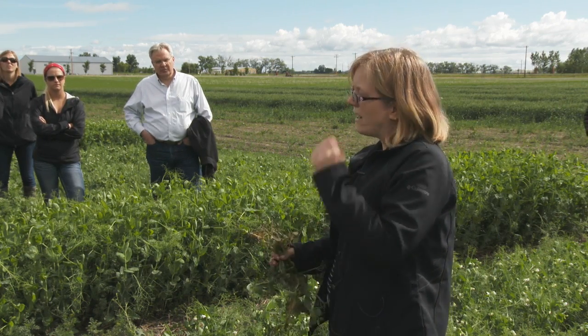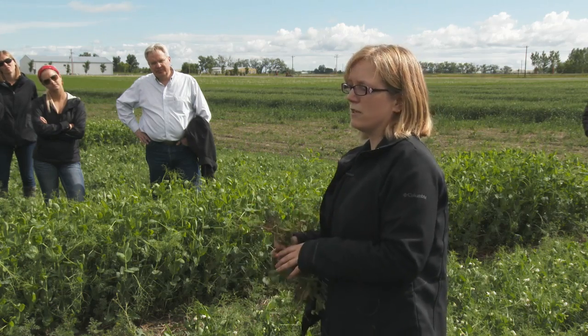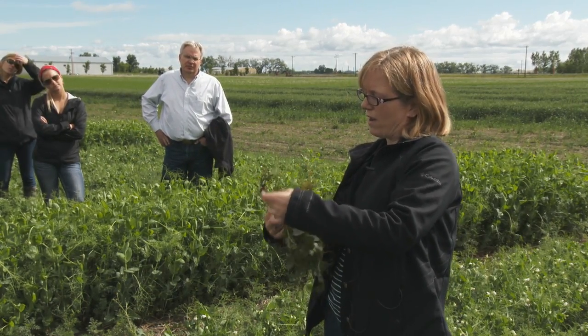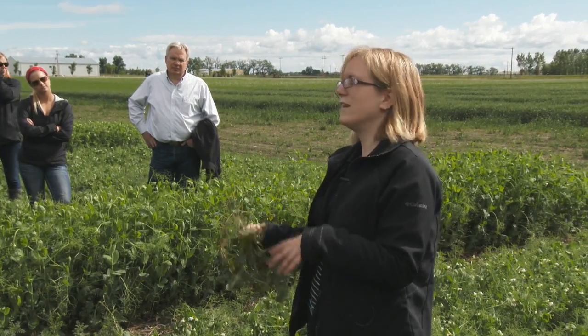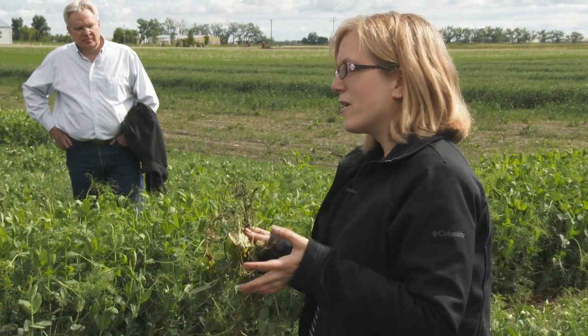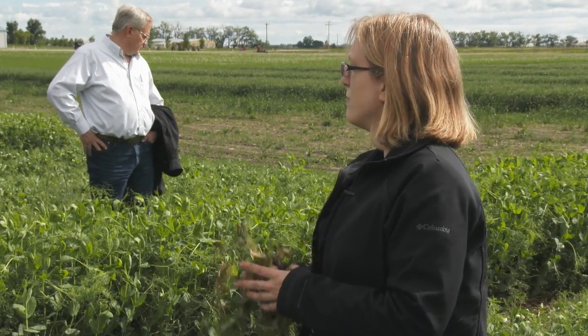Southern Alberta actually fared the best in our field surveys. About 50% of roots we dug up were showing root rot, but only about 5% had enough damage that it would have started affecting yields. Central Alberta didn't fare so well — the east-central part of Alberta seemed to be the hardest hit, where about 20% of the roots we collected were showing significant damage where you would have started to see a yield effect.